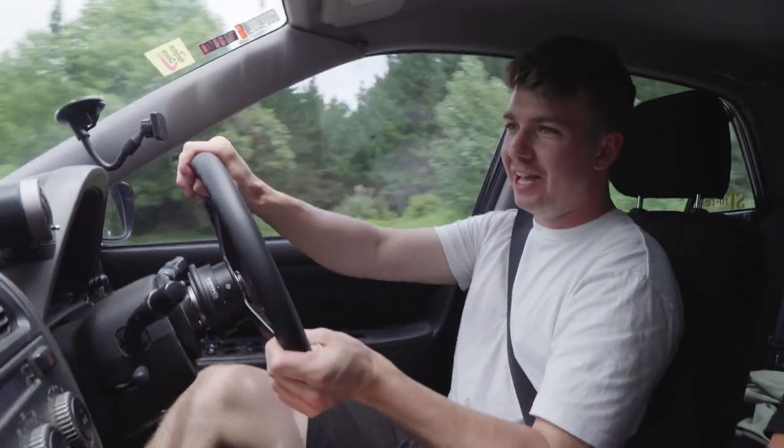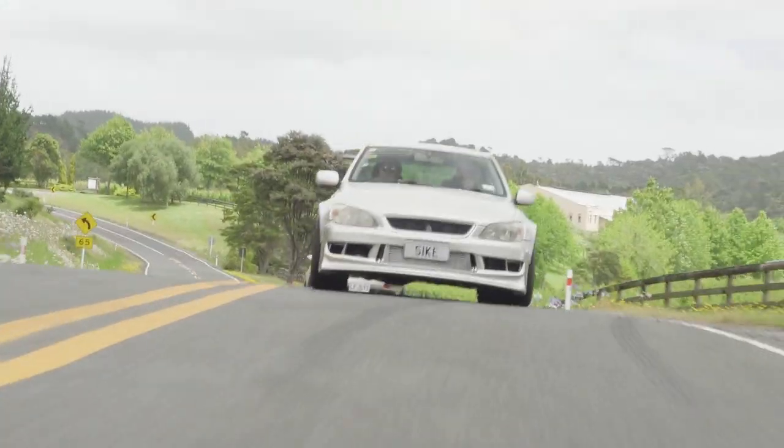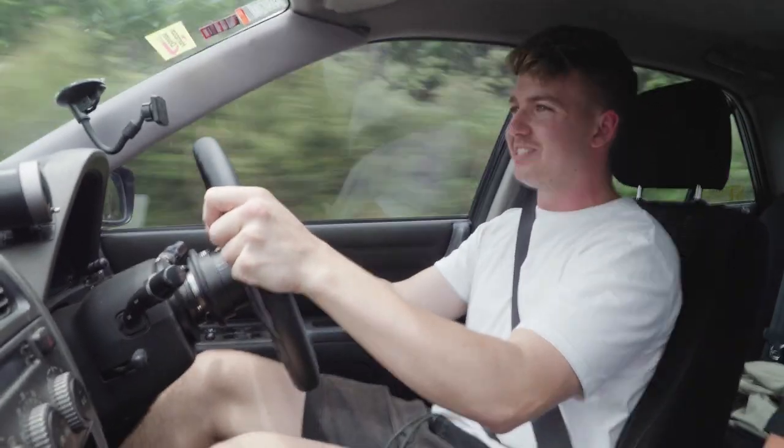The only thing it doesn't have is AC, so we're sitting in here with the windows up, absolutely boiling — palms are sweaty. But this car just does not stop.